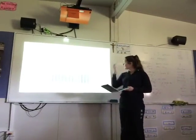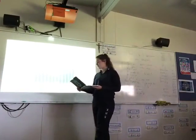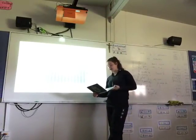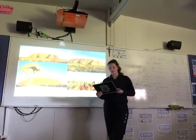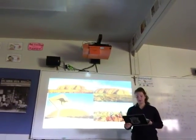The rainfall isn't too high in Uluru, but the elevation of Uluru is about 863 metres. Historically, 46 species of native mammals are known to have been living near Uluru.